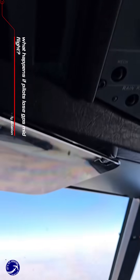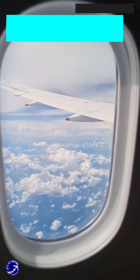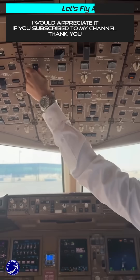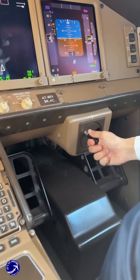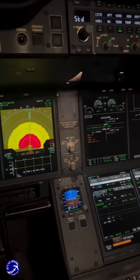What happens if pilots lose GPS mid-flight? Imagine this. You're cruising at 37,000 feet watching a movie when the captain's voice comes over the intercom: 'Ladies and gentlemen, we're experiencing a minor technical issue and may be making some turns.' What they aren't telling you is that in the cockpit, a critical screen has just frozen or flashed GPS invalid.